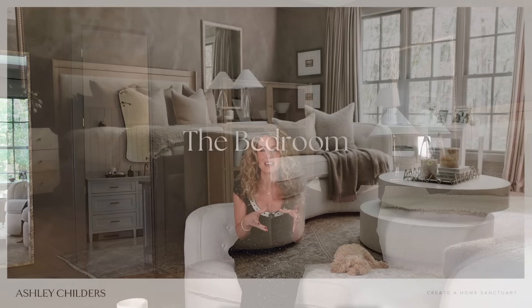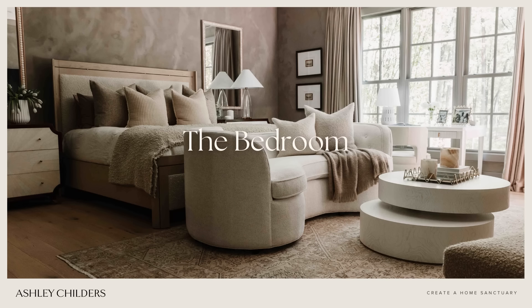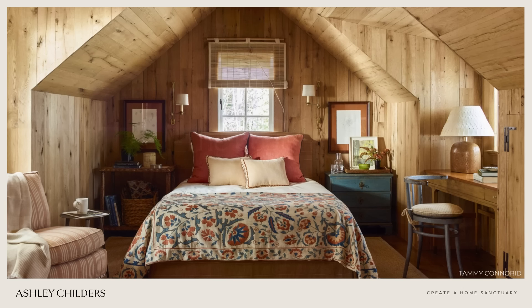The first space we're going to talk about today is the bedroom. This is a space so many of us think of when we picture a home sanctuary, and rightfully so. It's the room where we rest and rejuvenate, and it's a space that is essential to our overall well-being. So how can we turn this very important room into a relaxing sanctuary? Let me tell you.